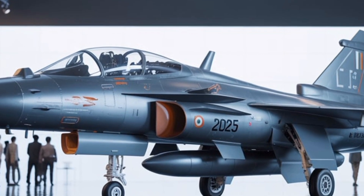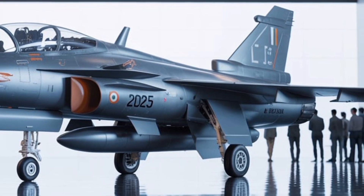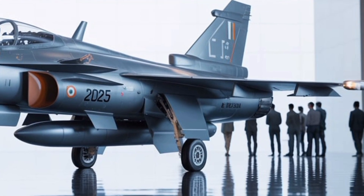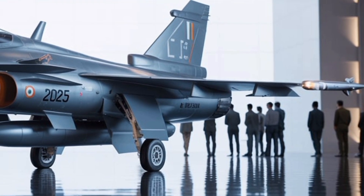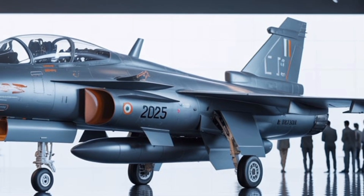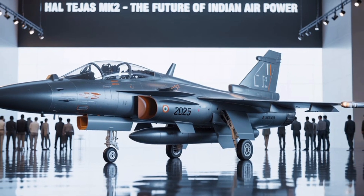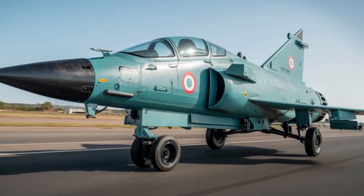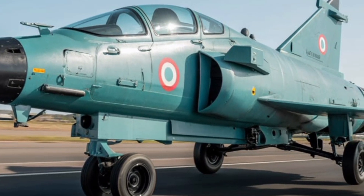At the core of this upgrade lies not just an increase in physical dimensions and engine thrust, but also a sophisticated redesign to enhance combat capability, survivability, and network-centric warfare readiness. The MK2 is no longer just a light combat aircraft — it has grown into a full-fledged medium fighter, capable of replacing the aging Mirage 2000, Jaguar, and MiG-29 fleets with a platform tailored for modern warfare.